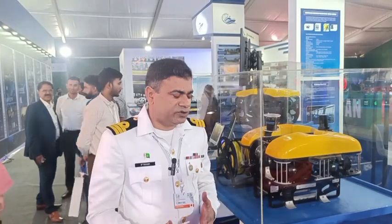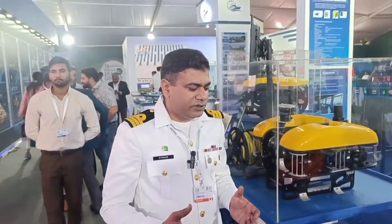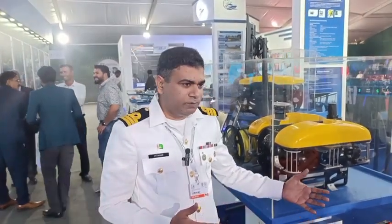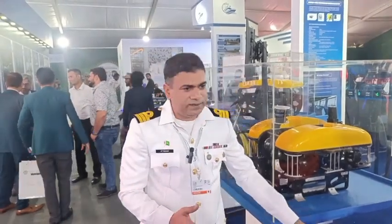We are working on various avenues. One of them is this rescue board. Normally, if someone falls in water, the ship has to maneuver close to them. This is self-propelled, so you have to launch it and you can very quickly steer this thing towards whoever has fallen in water and rescue them. This is one of our systems which has been developed in Pakistan.